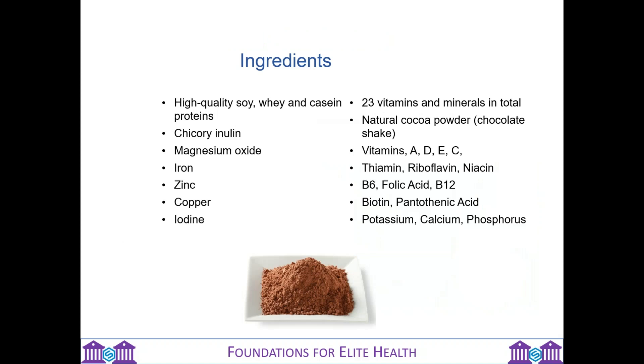SLM has three different types of protein in it. Comparing it to the biome shake which John spoke about as part of the Purify programme — the biome shake has pea protein and is suitable for vegans. SLM has soy, whey and casein proteins, not suitable for vegans but suitable for vegetarians. The SLM has 27 grams of protein; the biome shake is 20 grams. Consequently, SLM can be a bit more filling, especially if you're using it for weight management.